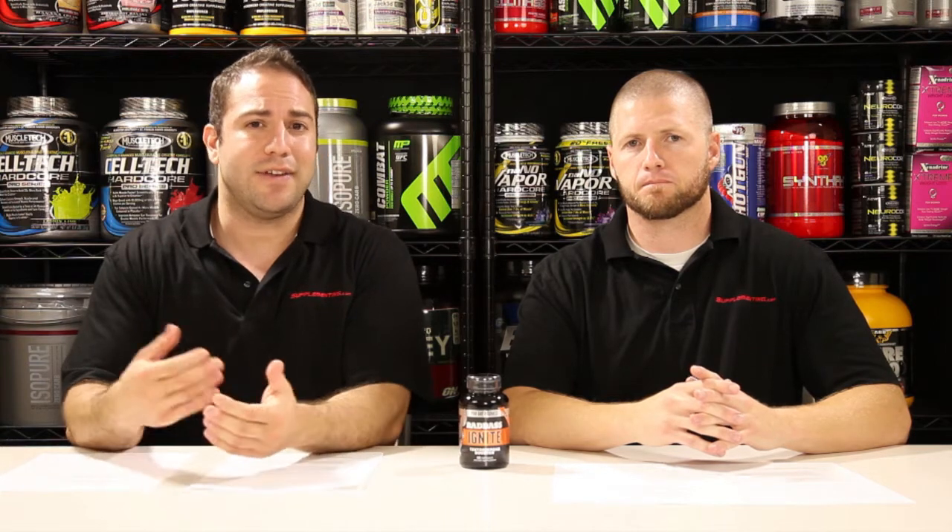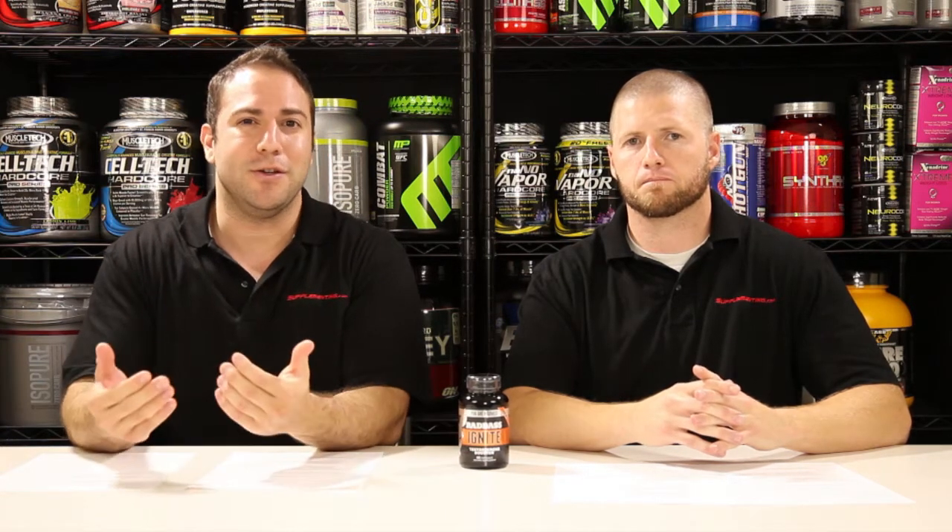You'll also find Deer Antler Velvet Powder — it's one of the most popular ingredients right now. Lots of athletes are taking it, and it's been in the news a lot recently. It's going to increase IGF-1 levels, which is a growth hormone factor. Growth hormone is going to help you build muscle, and it's also related to youth. A lot of people say that growth hormone has anti-aging properties, and it's because it helps you have more energy and sleep better at night so you can recover faster from your workouts.